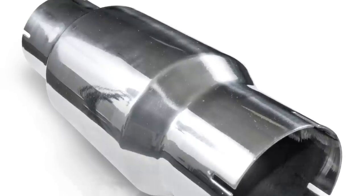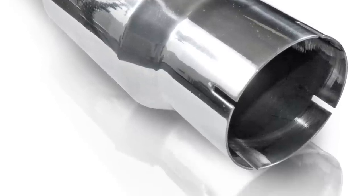Third on the list is getting a high-flow catalytic converter. A high-flow catalytic converter is basically less restrictive, meaning more exhaust is able to pass through it rather than get trapped in there. It's kind of similar to the cat-back exhaust, except you're actually replacing the catalytic converter.